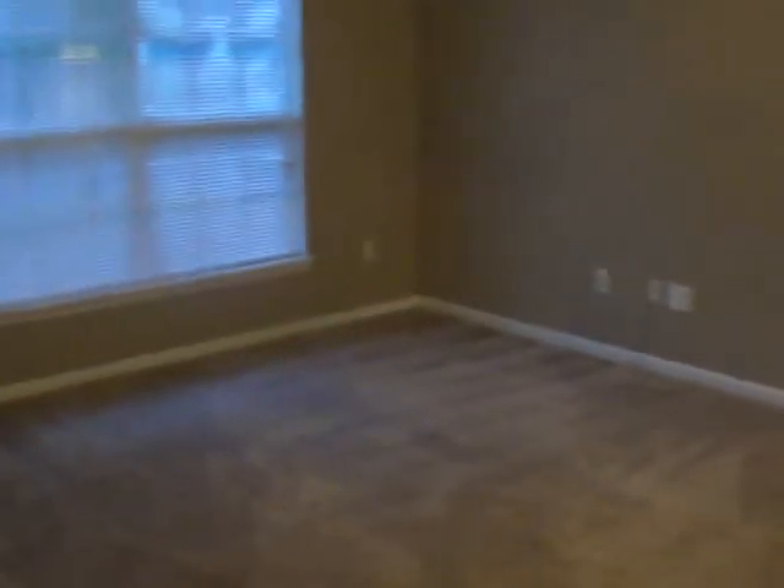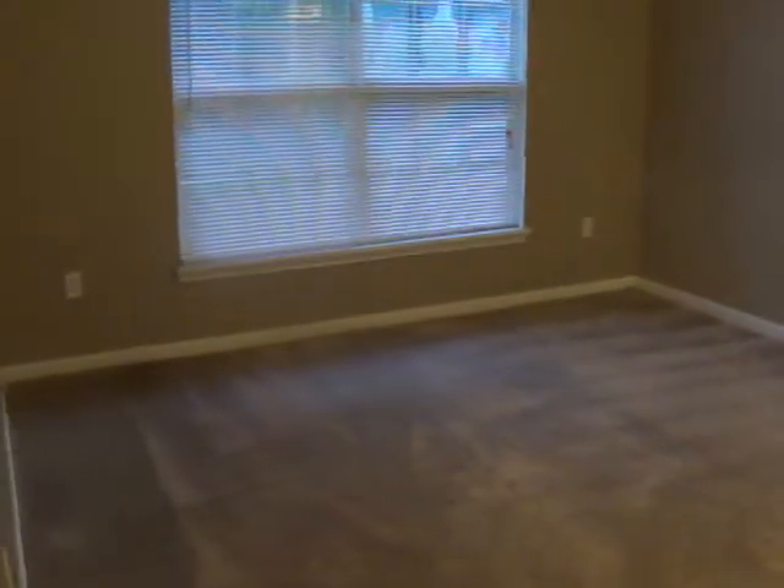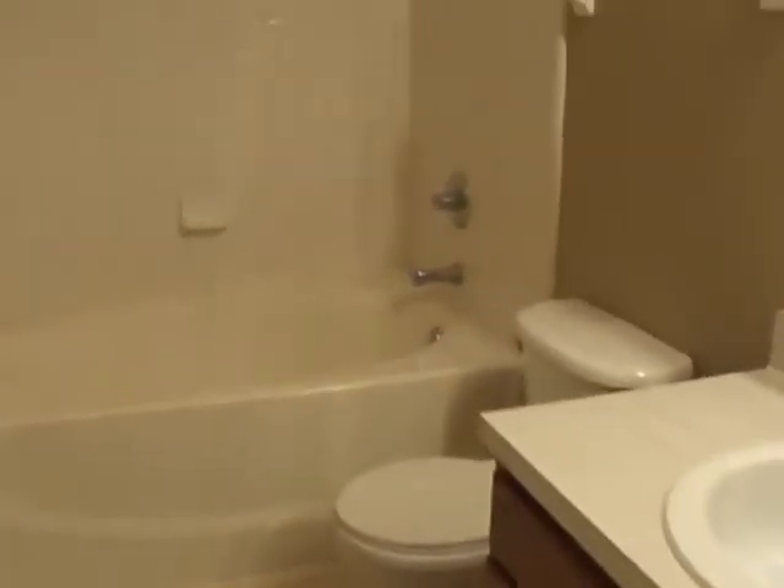Here is the master bedroom which is separate from the guest bedrooms for additional privacy. The master has a walk-in closet and then its own private bath with large garden tub.